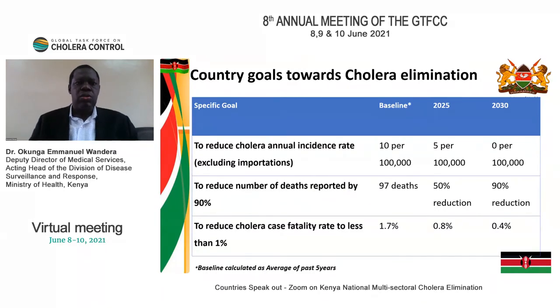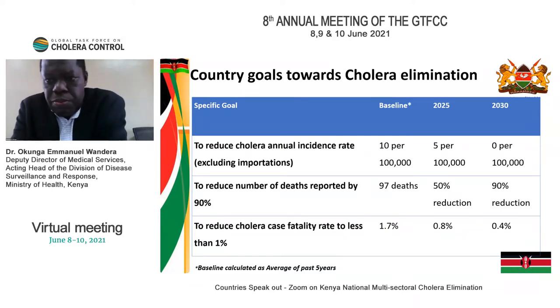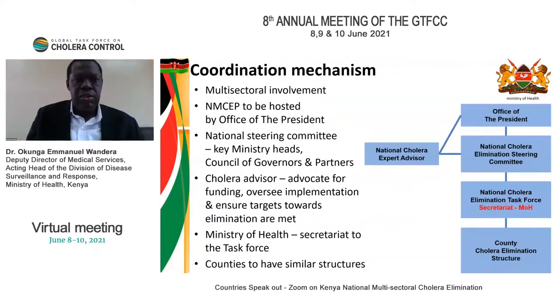For our country goals towards elimination, we looked at the five years preceding 2020 — that is 2015 to 2019 — as our baseline. Our target for elimination is to reduce incidence rates to 5 per 100,000 by 2025 and zero per 100,000 by 2030.